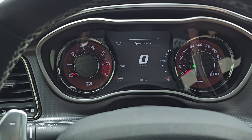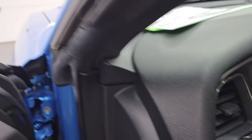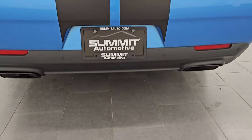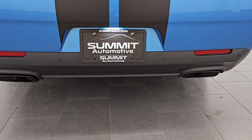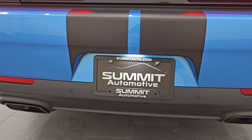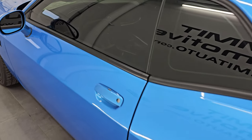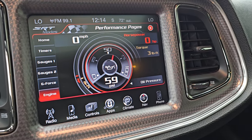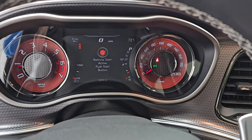As promised, we're going to remote start this thing. I think Hellcats are probably one of the best sounding sports cars when you start them up — so let's listen to that. Press this twice. Sounds so good. Now we have to officially start it, otherwise it won't let me open the hood. Put your foot on the brake, start it, and now it is officially started.